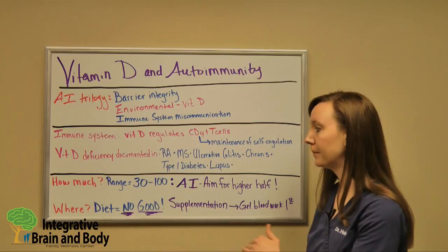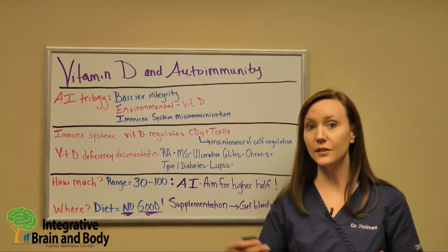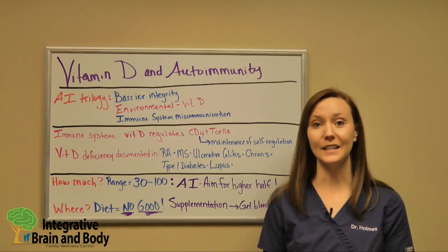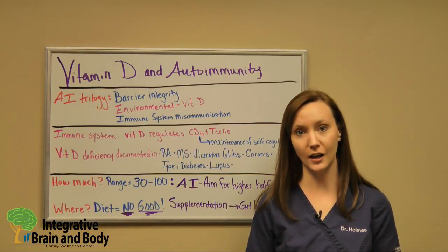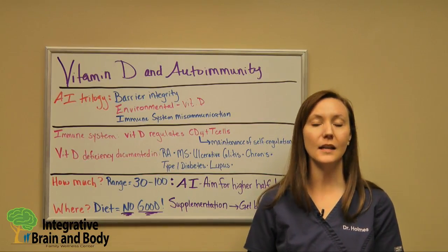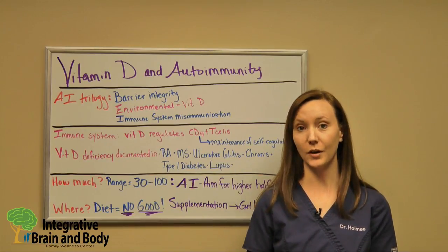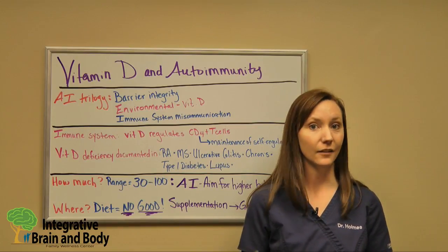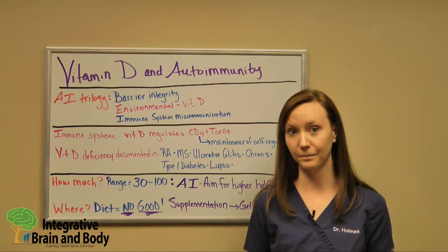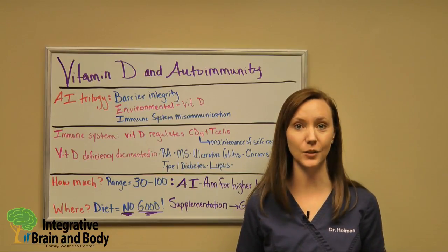A lot of people also ask where they can get vitamin D — from milk, cheese, or going outside. One thing the scientific literature does agree on is that your diet is not sufficient to get the amounts of vitamin D that you need. The best way to get vitamin D is through sunlight. Research shows that lifeguards sitting in a bathing suit for about eight hours a day, five to seven days a week, have adequate amounts of vitamin D running through their system.